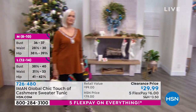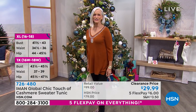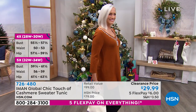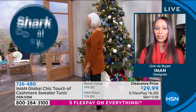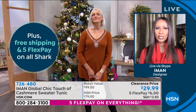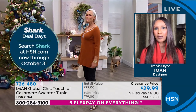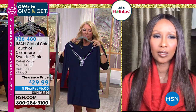We've already sold several hundred from the preview. Jump on the phones or go to HSN.com - it's a couple quick clicks. On five flex pays that's about six dollars to get this home. Iman, walk us through this tunic. Iman: It's the Touch of Cashmere with built-in bling. It's tunic length with two slits on the sides - easy to wear, three-quarter sleeve. It's something you can wear for Thanksgiving, Christmas, whether you're entertaining at home or visiting family for the holidays.